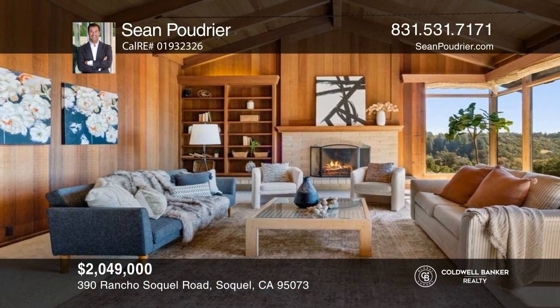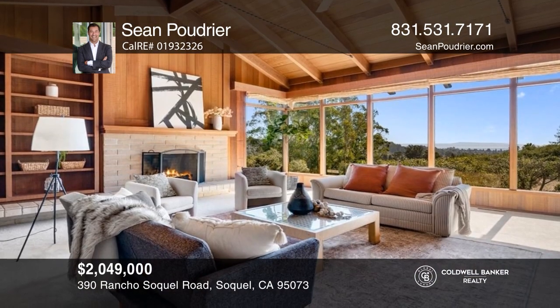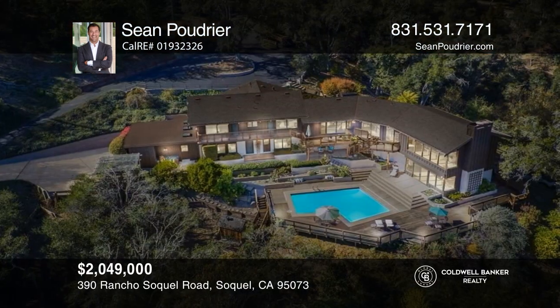This five-bedroom mid-century modern has stunning ocean and valley views and includes spectacular floor-to-ceiling windows. Sean Pudrier would love to give you a private tour.